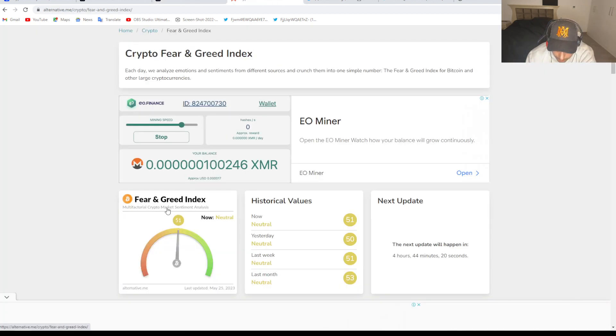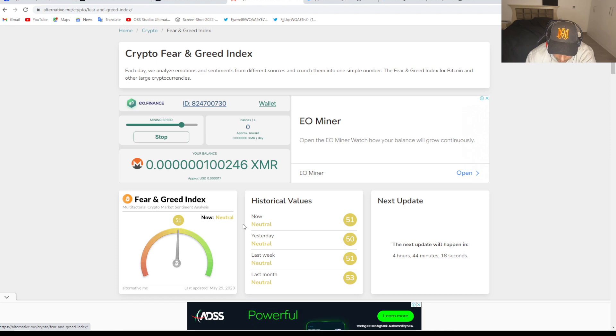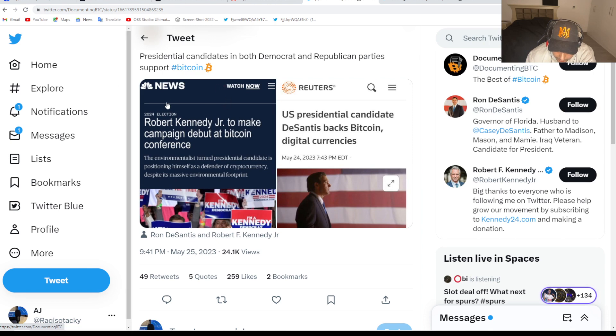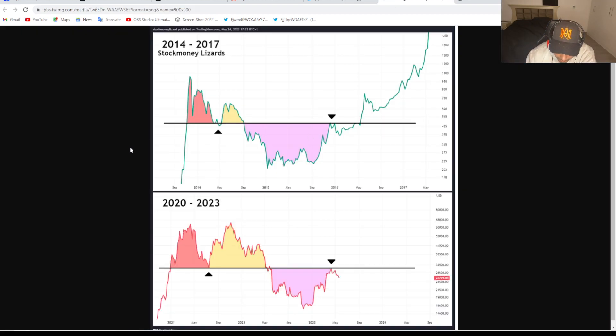The Fear and Greed Index is sitting very neutral right now at 50 points. On the political side, it looks like both Democrats and Republicans may support Bitcoin. Ron DeSantis — Florida governor — just announced his presidential run and stated he would back Bitcoin and oppose a CBDC, which is really good to hear.